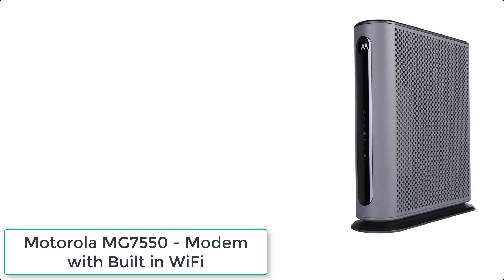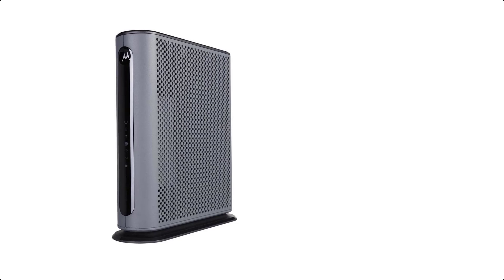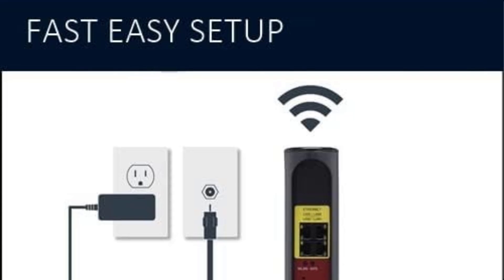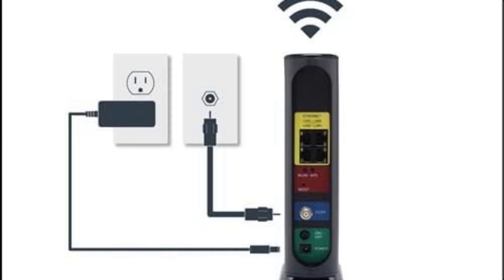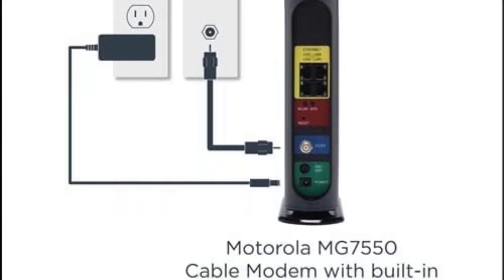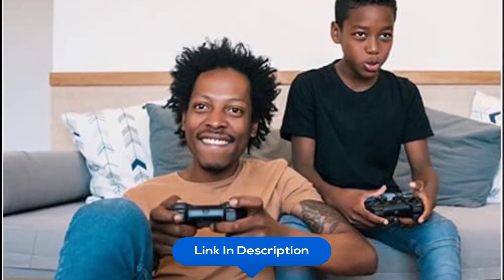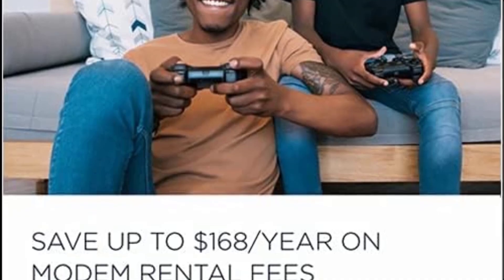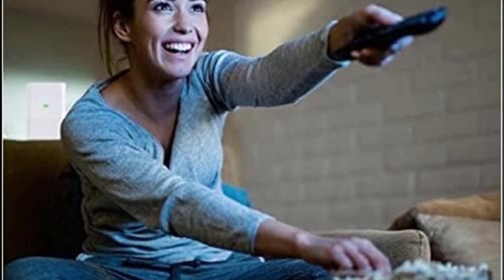At number 10 we have the Motorola MG7550 modem with built-in Wi-Fi. It features 16x4 DOCSIS 3.0 cable modem plus a built-in AC1900 dual-band 2.4 GHz and 5 GHz Wi-Fi gigabit router with 4 Gigabit Ethernet ports, a firewall, DFS, power boost, and more. Recommended for cable internet service speeds up to 375 Mbps. A Broadcom cable modem chipset provides security from denial-of-service attacks. Wi-Fi performance is exceptionally good, even in multi-dwelling units with lots of Wi-Fi noise from neighbors. DFS and power boost are key.